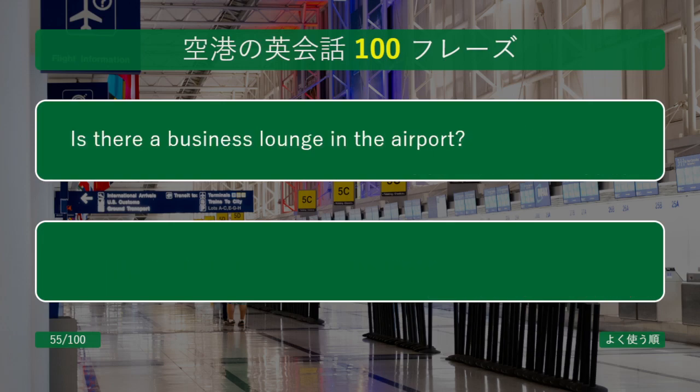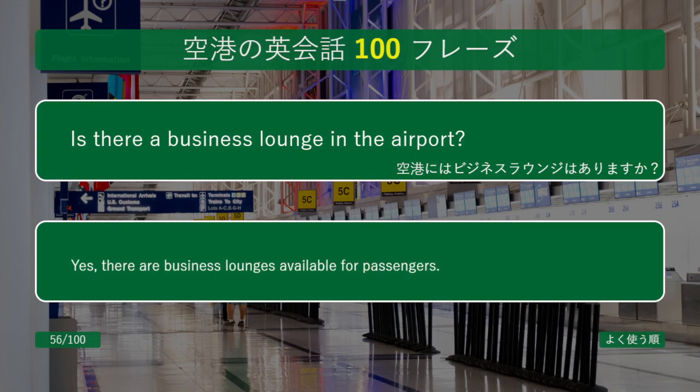Is there a business lounge in the airport? Yes, there are business lounges available for passengers.